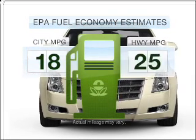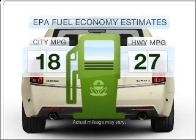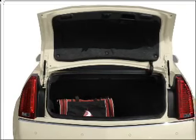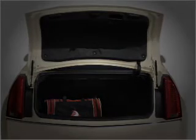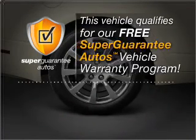Save your money. Make fewer trips to the gas station when driving this fuel-efficient vehicle with a reliable six-cylinder engine connected to a smooth-shifting six-speed automatic transmission. This vehicle qualifies for our free Super Guarantee Autos Vehicle Warranty Program.